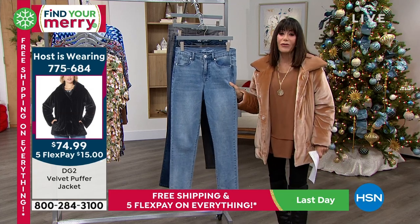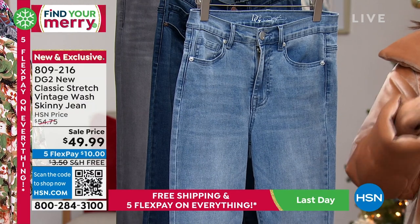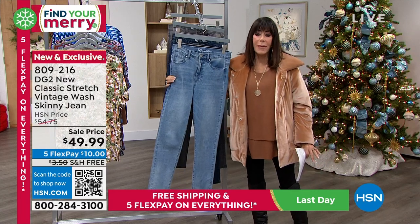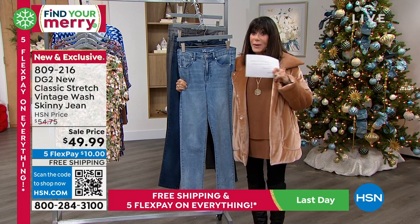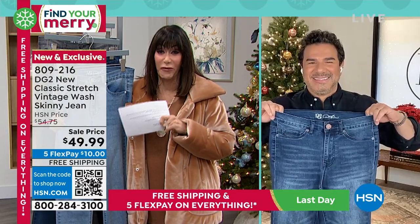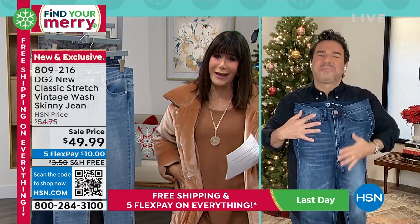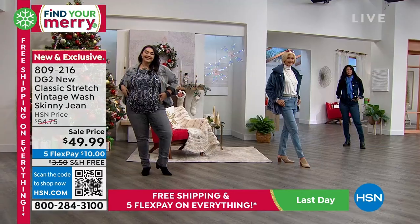Here's what I love about this jean. For those of us who started with Diane in the very beginning and know the classic stretch, this is monumentally softer. I'm obsessed with this new classic stretch. I did not expect it to feel like this — it just feels so soft. You put it on your body and again, go with your accurate size in this new classic stretch. We have zero through 24.